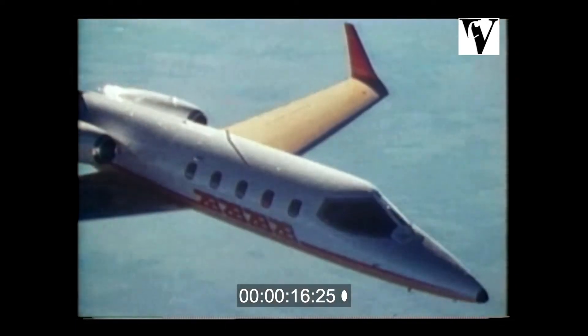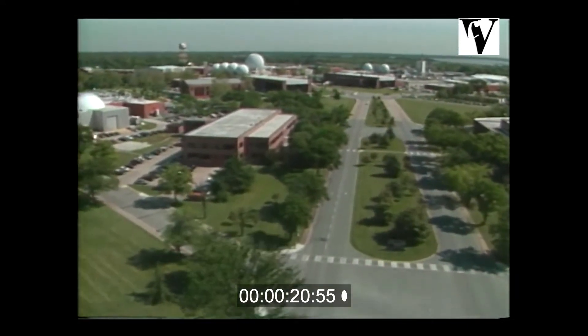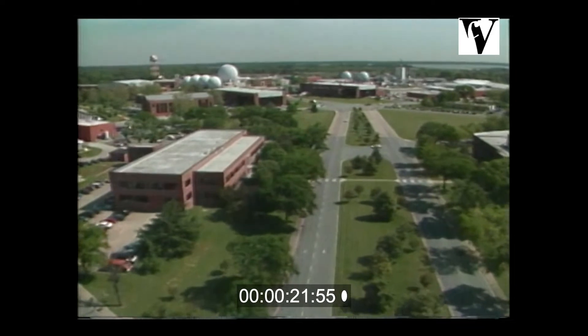For the picture to become real, ideas must take shape as concepts which can be tested and verified. This is Langley, where dreams become reality.